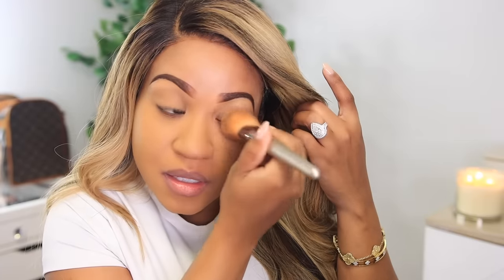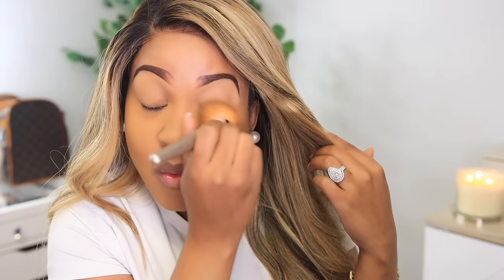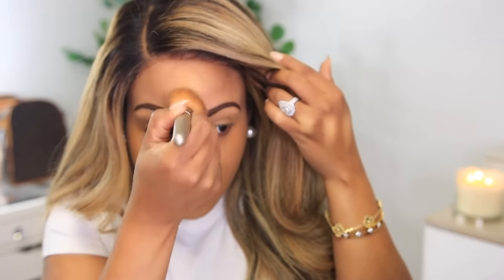It's so pretty and flawless and it wears so great throughout the day. Then I just take about half a pump — just a tiny bit — and use that for my forehead.